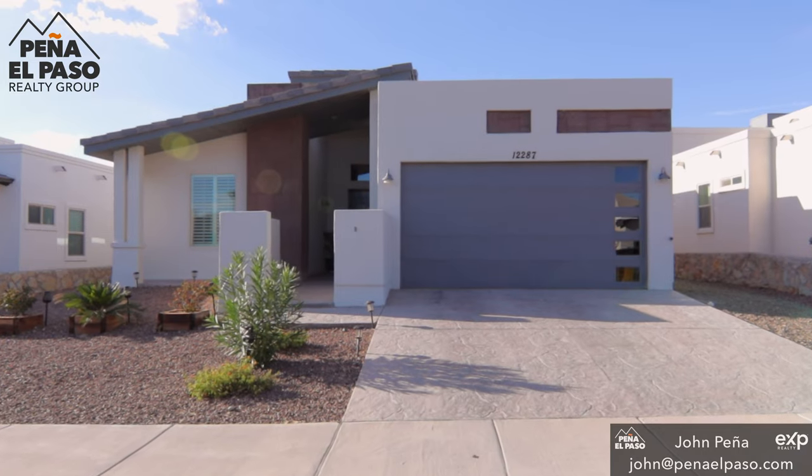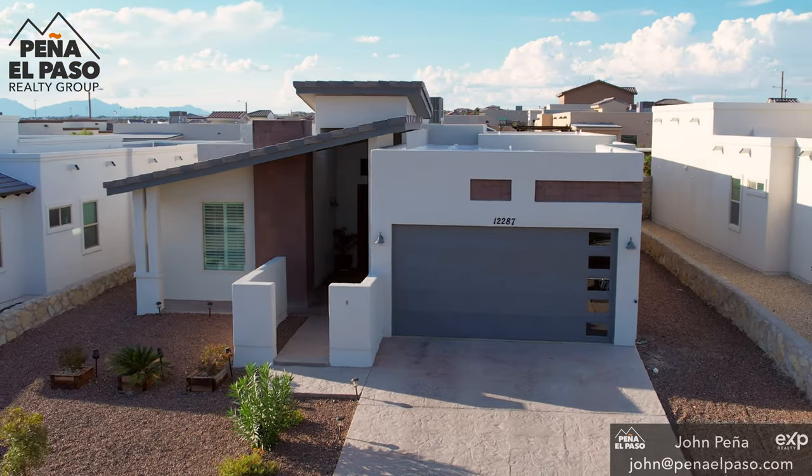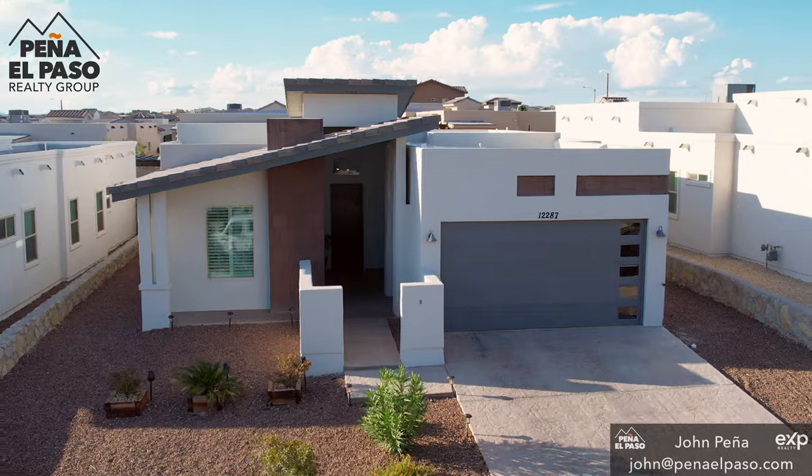Hi, my name is John Pena with Pena El Paso Realty Group, and we are so excited to present our newest listing in Horizon City, 12287 Holton Springs Drive, and this is an absolutely stunning home as you are about to see.